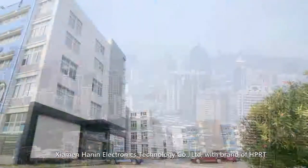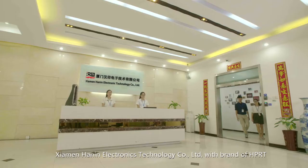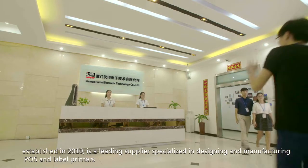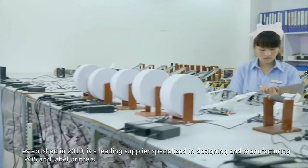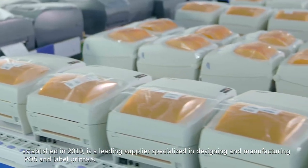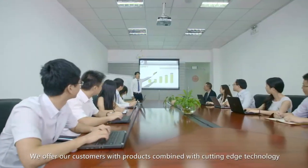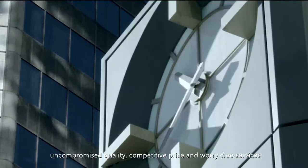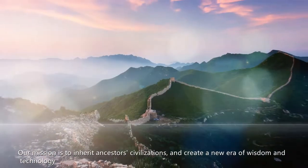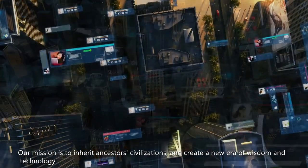Chiamen Hanin Electronics Technology Company Limited, with brand HPRT, established in 2010, is a leading supplier specialized in designing and manufacturing POS and label printers. We offer our customers products combined with cutting-edge technology, uncompromised quality, competitive price, and worry-free services. Our mission is to inherit ancestors' civilizations and create a new era of wisdom and technology.